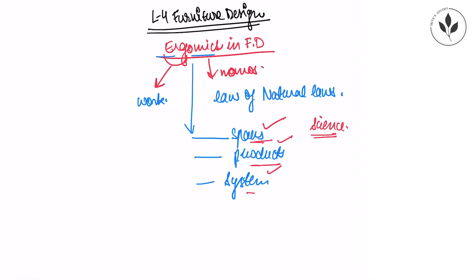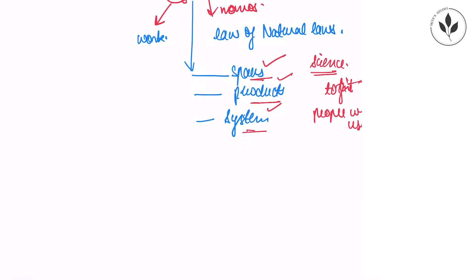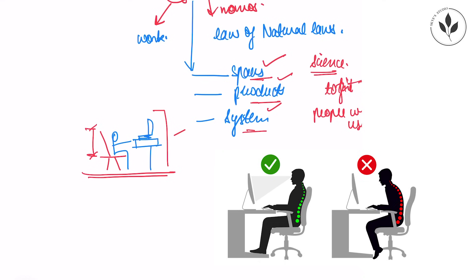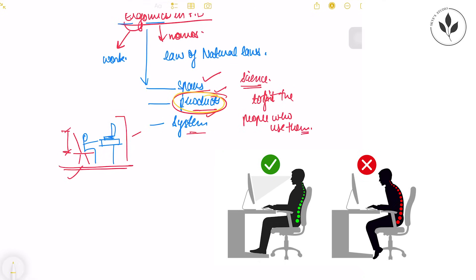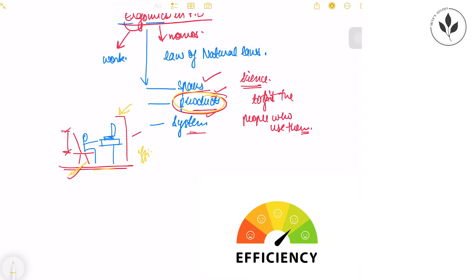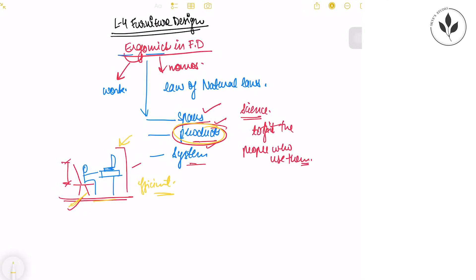Ergonomics is the science of designing spaces, products, or any kind of system to fit the people who use them. For example, if we are designing a chair for office work, this chair should solve its purpose of making a person sit comfortably and use his workstation properly for his laptop or PC. If there is a flaw in the dimensioning, the whole system will not be comfortable for a person to use.